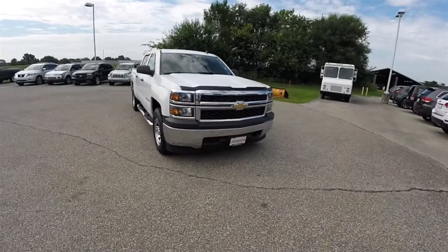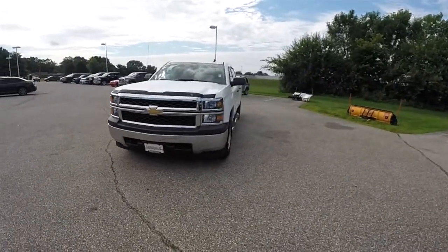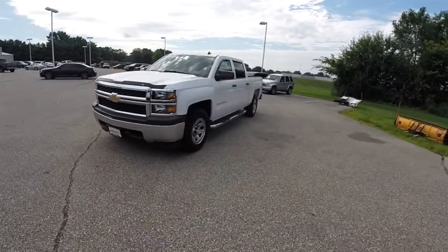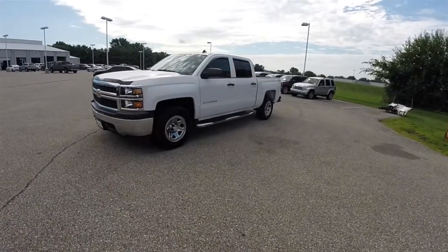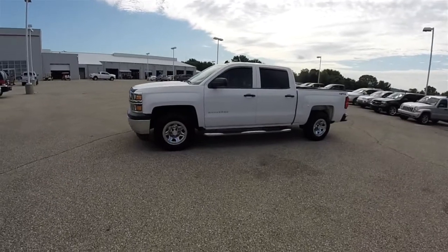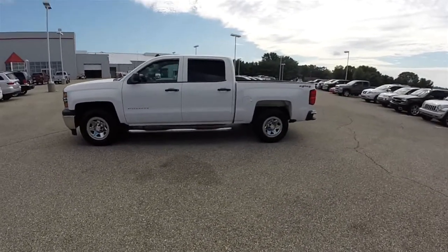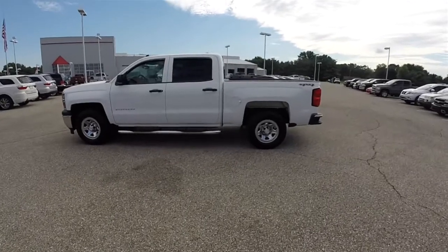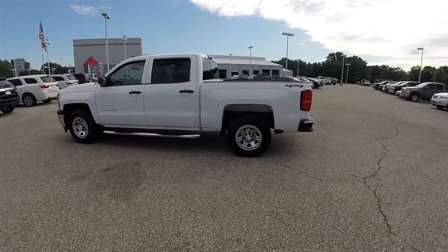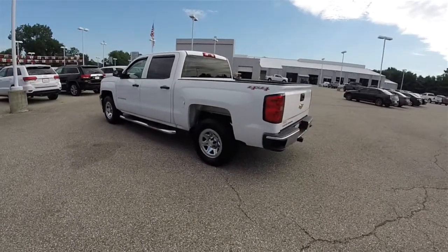Hello everyone, today we're going to take a quick walk-around look at this 2014 Chevrolet Silverado 1500 Crew Cab 2WT. This is a Work Truck Group Pickup, it is in Summit White clear coat, and has the jet black and dark ash cloth interior.